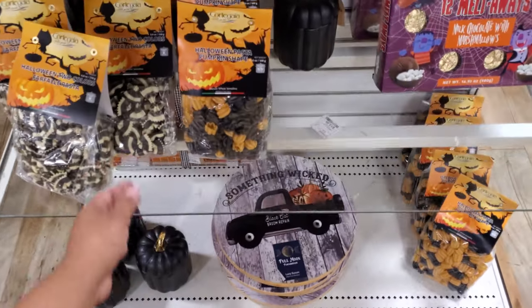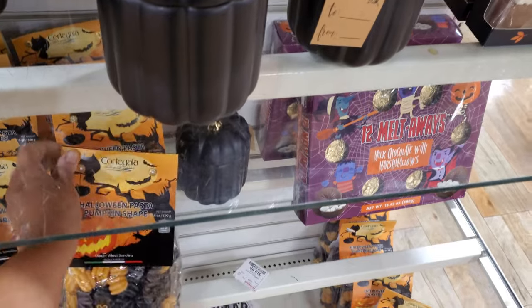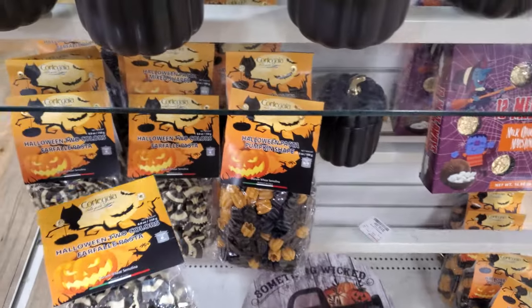I did find the pasta. $5 — the black one and the orange one, Trader Joe's, like the harvest one. I normally stock up on that. And we have the bow tie, the black and white. Really cool.